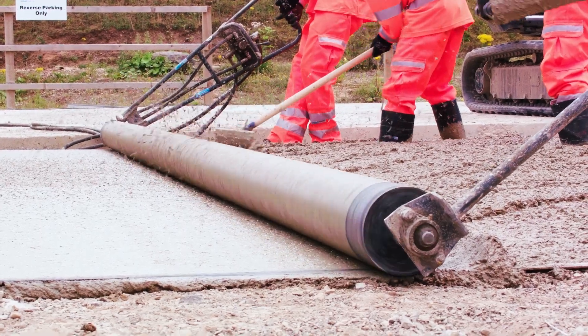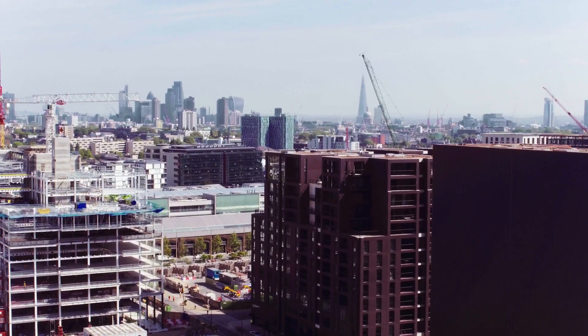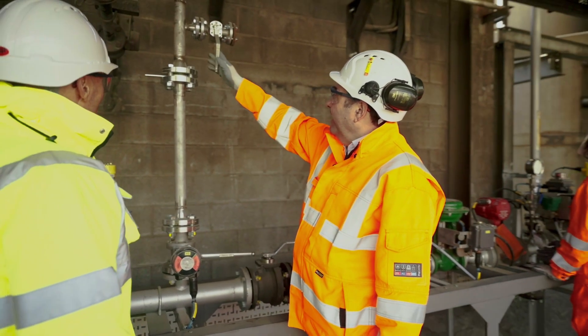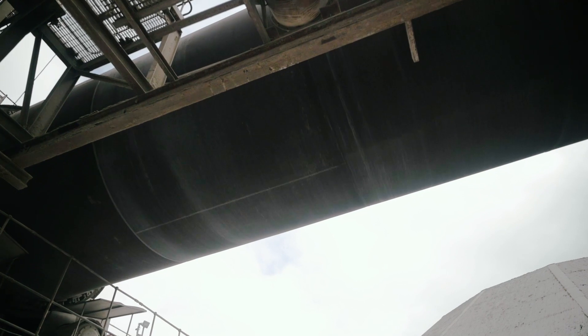We still need cement, we still need concrete to build homes and hospitals. Having this trial proves that you can run a kiln without using a fossil fuel. All the way through the project I've been saying to people that we are doing a world first here — just think about it like that. This will be something that will become a permanent fuel not just on kilns here, but everywhere in the world.